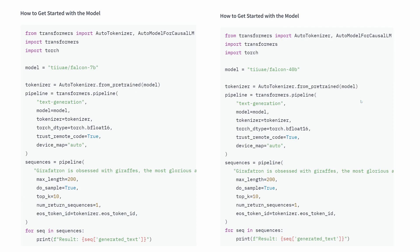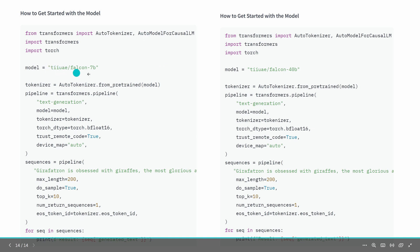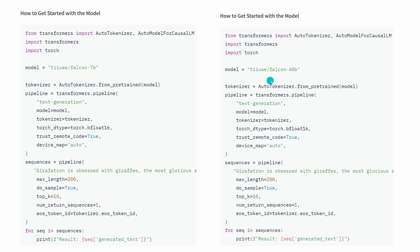If you want to get started, on the Falcon pages on Hugging Face you have exactly the code sequence you need to run Falcon 7B with transformers — auto tokenizer, import transformers, torch. Note it requires PyTorch 2.0, so update if you're not already up to date. You can run Falcon 40B, 40B Instruct, and 7B Instruct this way. And I think now you're good to go — explore yourself and see if Falcon is the right LLM for you.